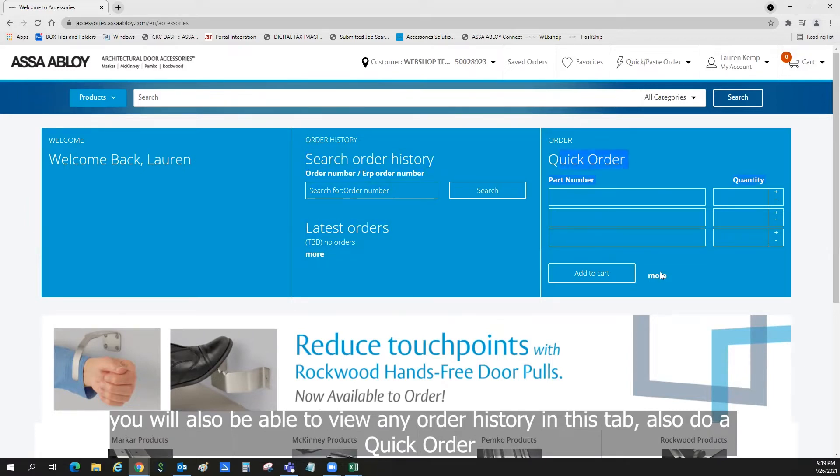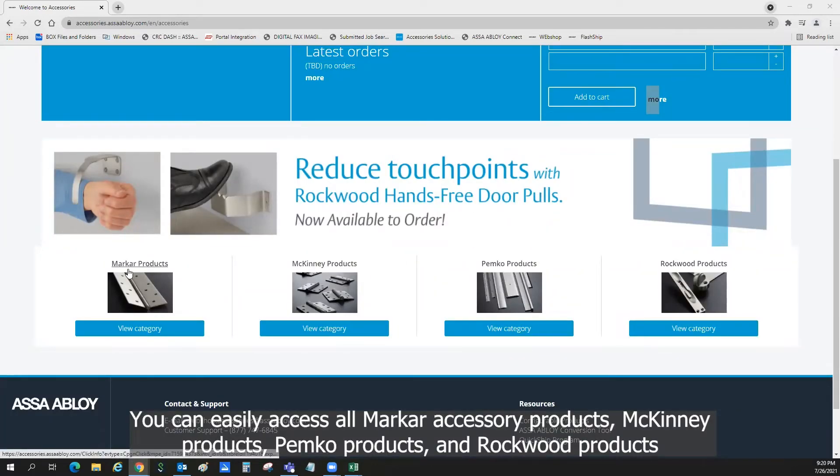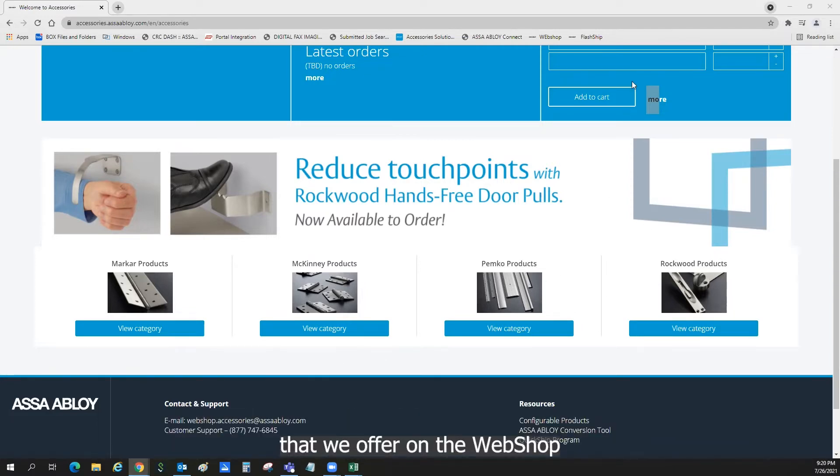Also do a quick order. You can easily access all of our car accessory products, McKinney products, Pemco products, and Rockwood products that we offer on the webshop.